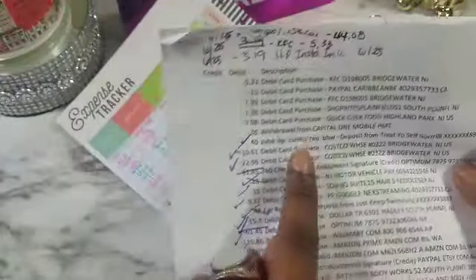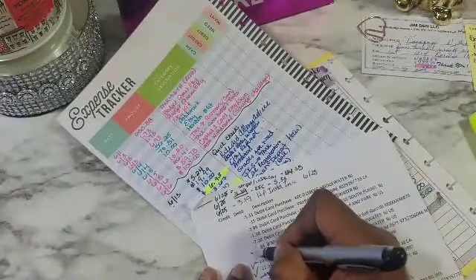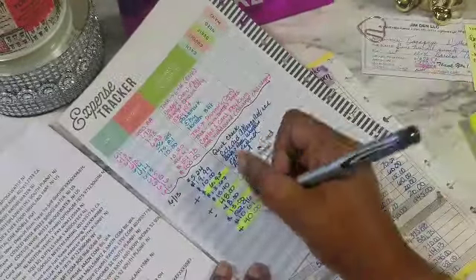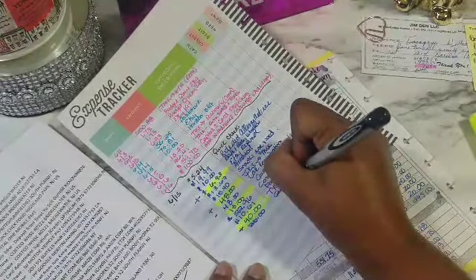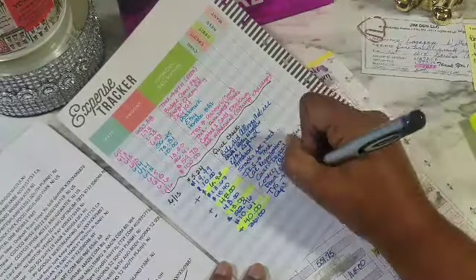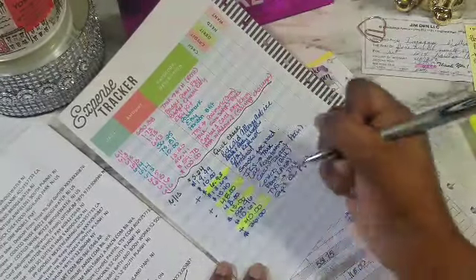Something else — I think it was Goodwill — $36 was paid to my Capital One card so that we're at zero. We're not playing games. So that's a Capital One credit card payment there.